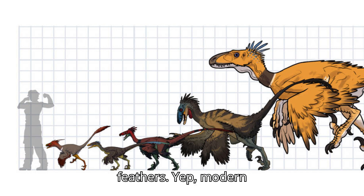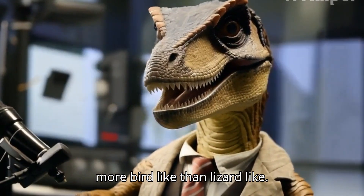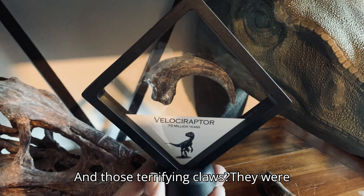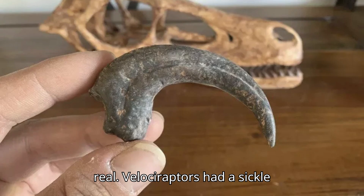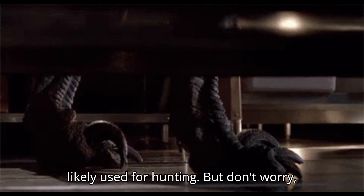They also had feathers. Yep, modern science has shown that Velociraptors were more bird-like than lizard-like. And those terrifying claws? They were real. Velociraptors had a sickle-shaped claw on each hind foot, which they likely used for hunting.